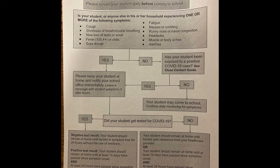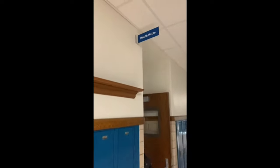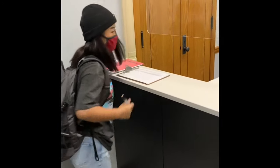Please screen your student daily before coming to school. If your student or anyone else in your household is experiencing one or more of the symptoms listed on your screen, then please follow the directions shown. If you are at school and feel sick, the health room has a specific door to enter. You enter the door right behind the business office and see Ms. Delay before going into health room A or B.